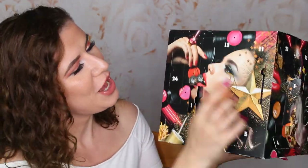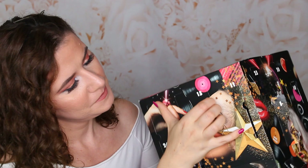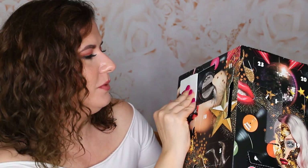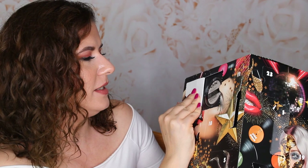Number thirteen — we have a duo illuminating powder. That's nice. This is a duo chromatic illuminating powder. This looks like a suitable shade for me. I like that.